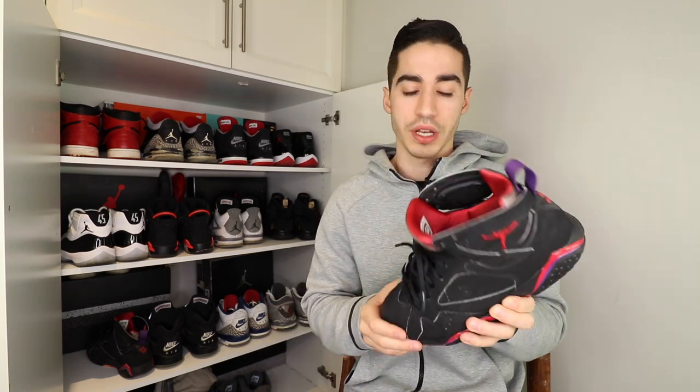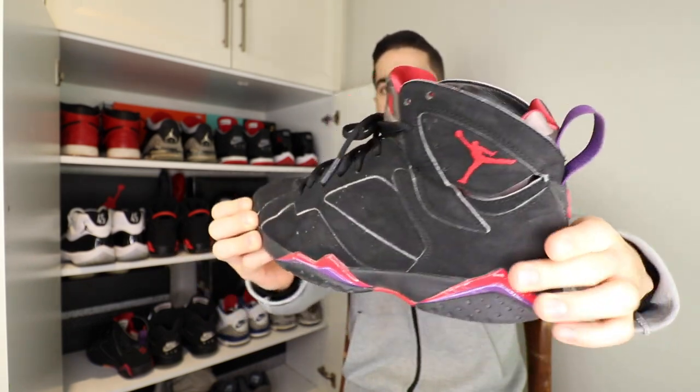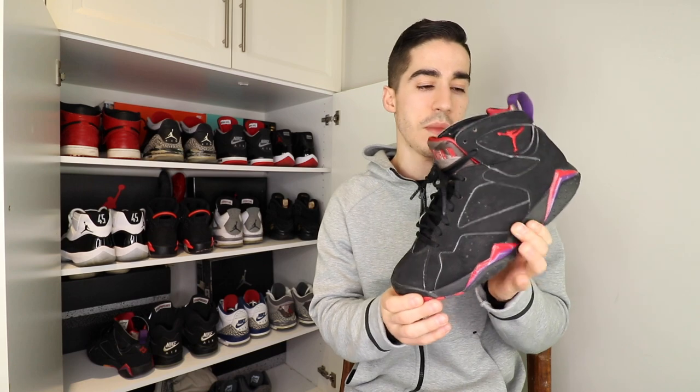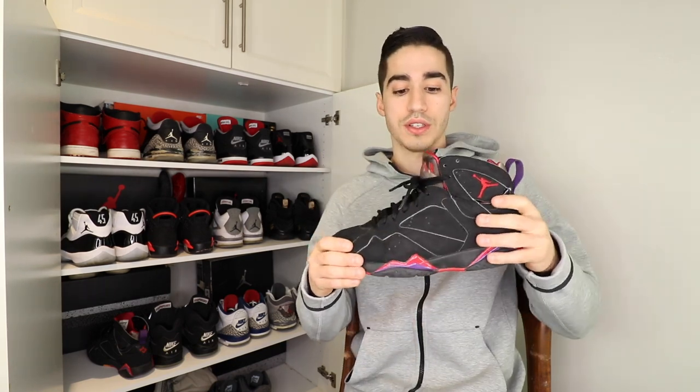Next is the Raptor Air Jordan 7. The AJ7 is one of the more slept-on models, and I really hope Jordan Brand puts out more colorways — particularly the Bordeaux, but also the Orion and Cardinal colorways, which are some great OGs. Being from Toronto, I love that the city got its own colorway of Jordans, and I hold these near and dear to my heart especially since they won the championship last year. This is an amazing shoe and one I'll keep in my collection forever.